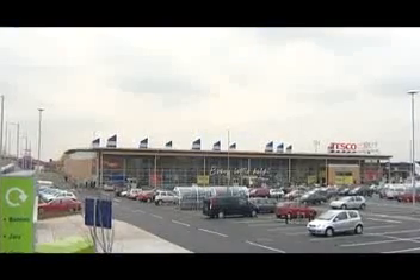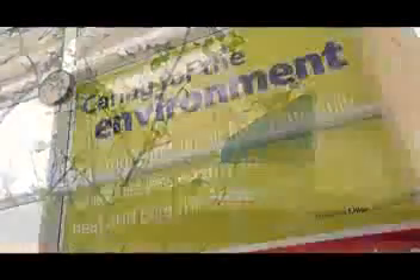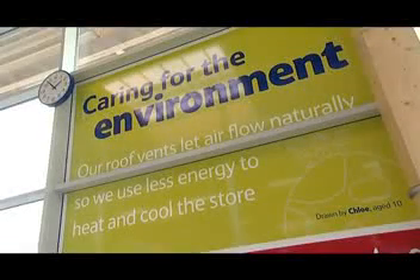This is now the flagship store for Tesco. The environmental effects of the store are absolutely amazing. We've cut the carbon footprint down by 70% from a store that we built in 2006. And with the wind catchers, it brings in a lot of natural air, which makes it a nicer environment to work in.